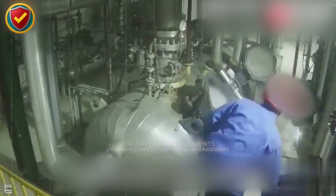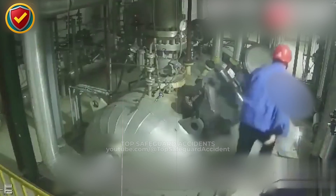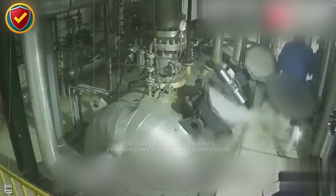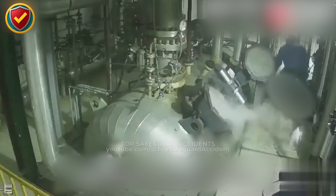Lock out the system, bleed it to zero, verify with gauges and vents, and clear the area before opening any pressurized equipment. If pressure is assumed instead of proven, the hazard is already active.